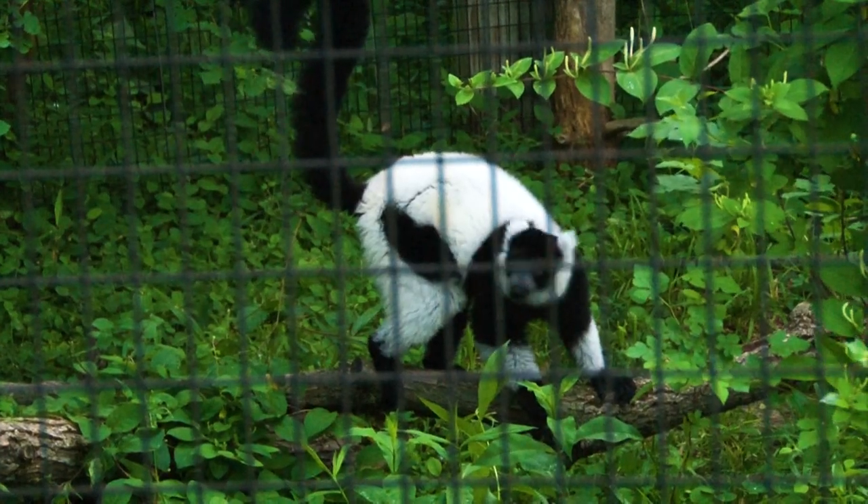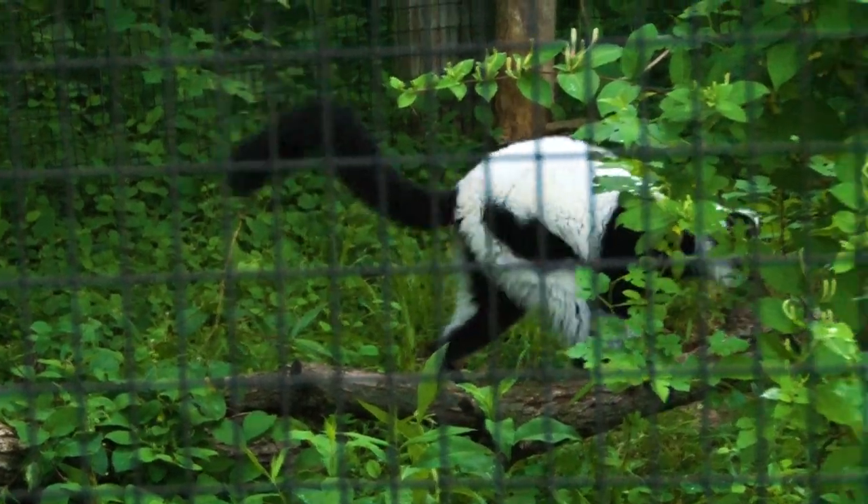These guys are in the prosimian group. There's old world monkeys, new world monkeys, apes, and prosimians. So these guys are primitive primates — not quite as evolved as great apes, so to speak. But we just wanted to show more variety, more diversity for our guests to see.